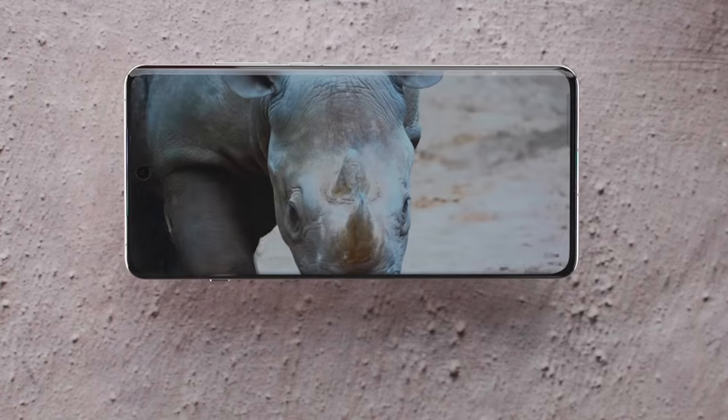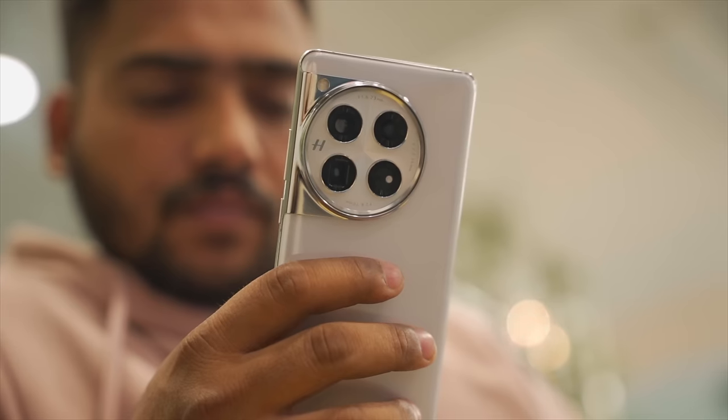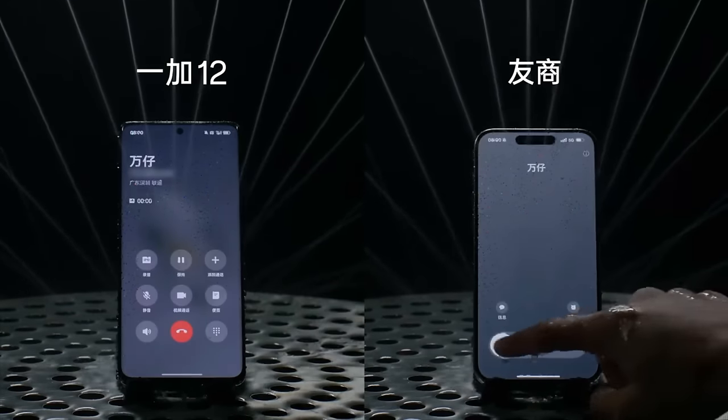It's a 6.82-inch, 120Hz QHD+ display. On QHD+ it uses a little more battery; on 1080p you'll have a bit less battery consumption. OnePlus highlighted a lot of 'rain touch' features at their launch event.